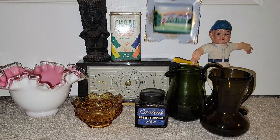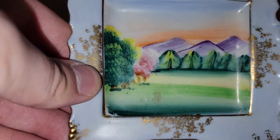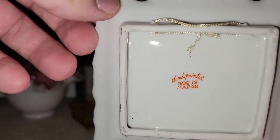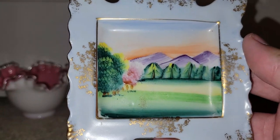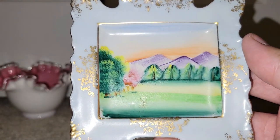This caught my attention — I just liked the nice scenery on it and the powdery blue color. It's just a little piece that you hang on the wall. It's made in Japan. It was a little bit dirty, but a magic eraser cleaned it up really nicely.